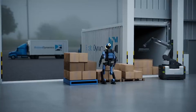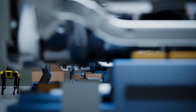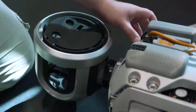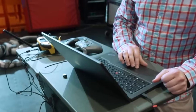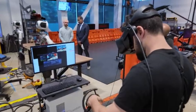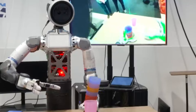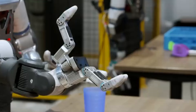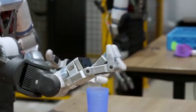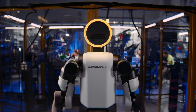The 2028 target aligns with the completion of Hyundai's Georgia plant expansion, which is scheduled to begin electric vehicle production the same year. The facility will produce multiple EV models and represents a 7.6 billion dollar investment by Hyundai and its partners. Boston Dynamics continues to refine Atlas software and hardware ahead of commercial deployment, with iterative testing focused on endurance, task flexibility, and safety compliance. Hyundai stated that workforce training programs will begin in 2027 to prepare employees for collaborative work with humanoid robots.